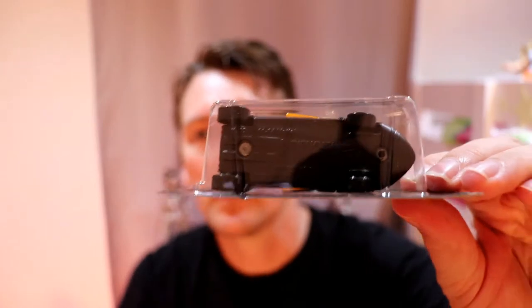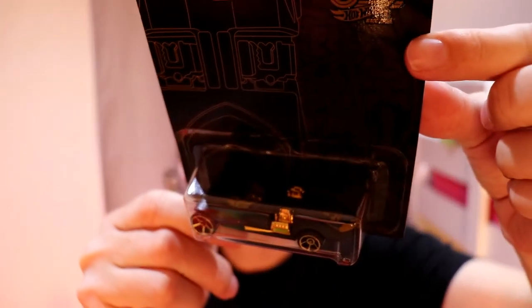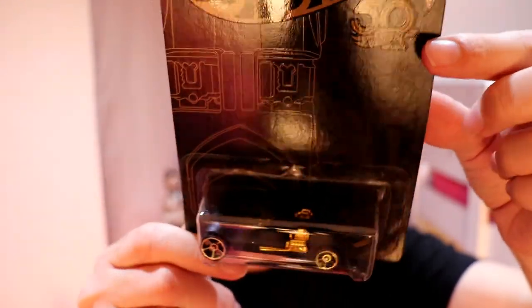This one's plastic underneath, just a plain blank plastic at the top. Lovely, lovely looking car. Twin Mill is in about three different colors this year as well. There's the blue and the red — I've come across a couple of them already in the mainline series.